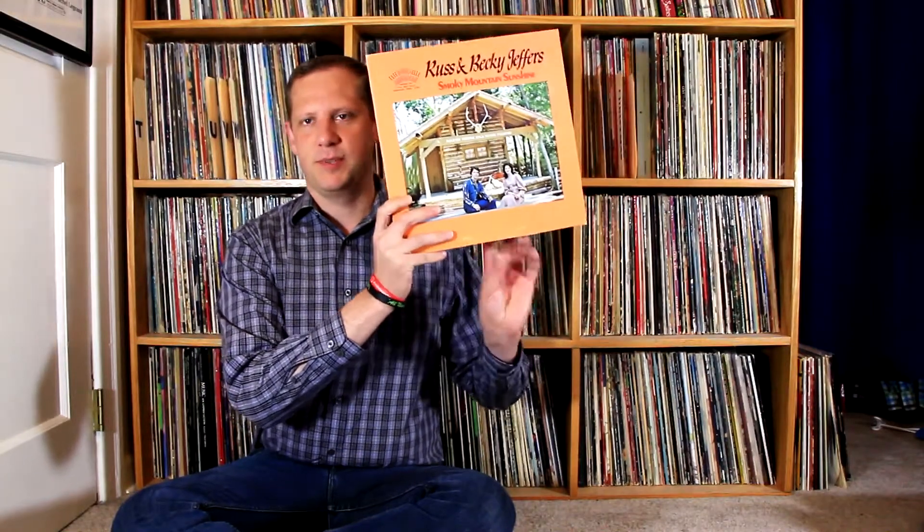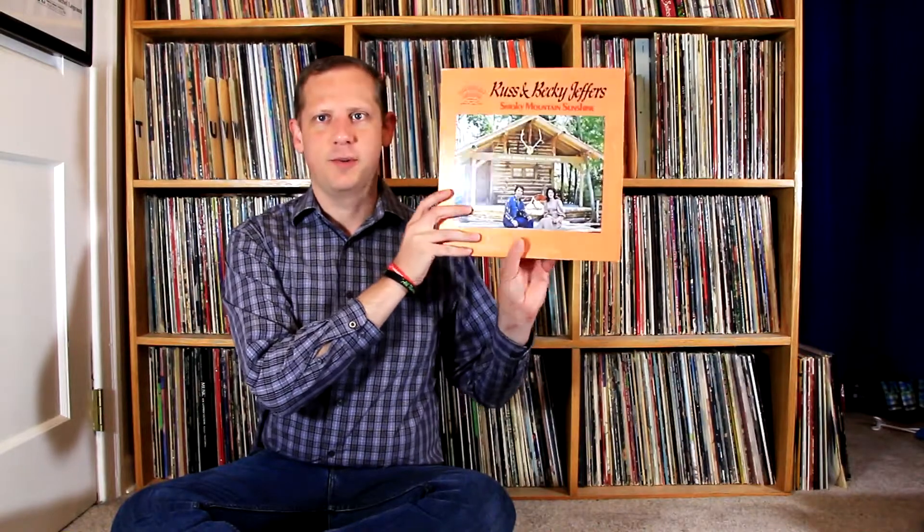I got a nice stack of records from a haul at the hospice thrift store. First thing is the Greatest Hits of John Lee Hooker on Kent Records — a nice little blues addition to my collection. I don't have a lot of blues so that's a good addition.